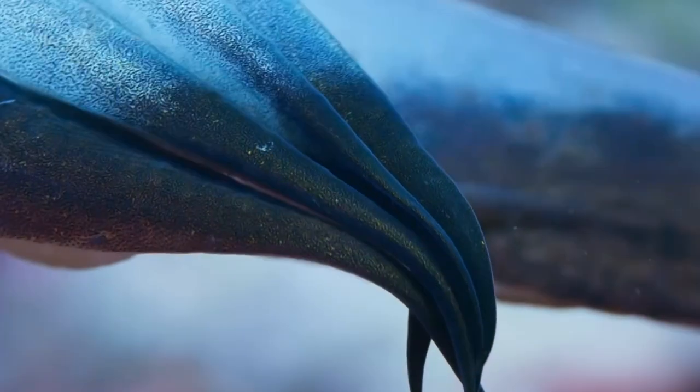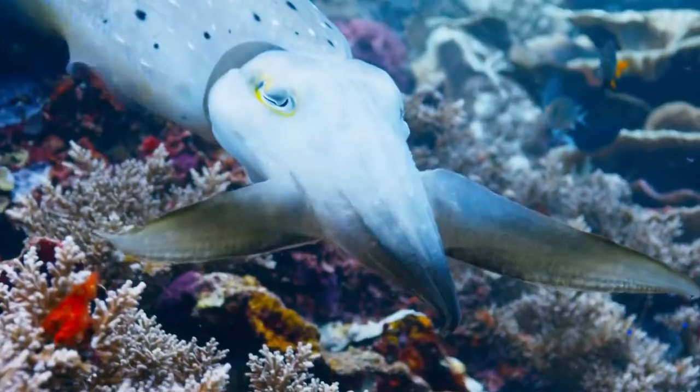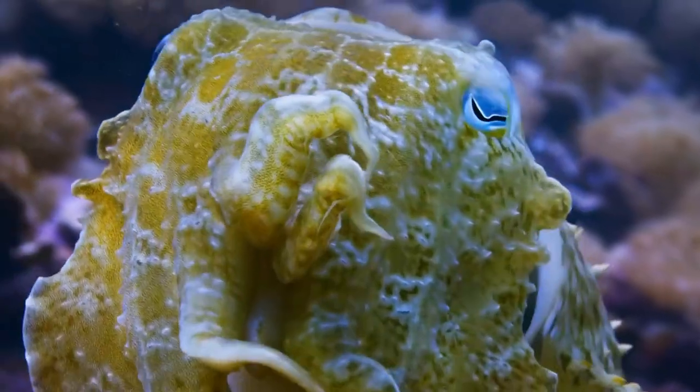Cuttlefish also use their camouflage for communication. Male cuttlefish will display a particular pattern or color to signal their intentions to a female, while females may use their camouflage to hide from unwanted attention. And if a cuttlefish feels threatened, it can quickly change its skin color and texture to intimidate or confuse its attacker.